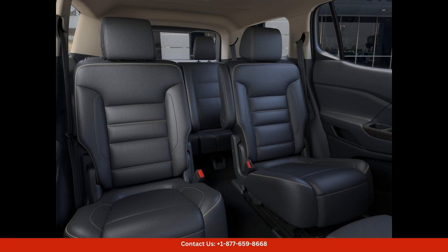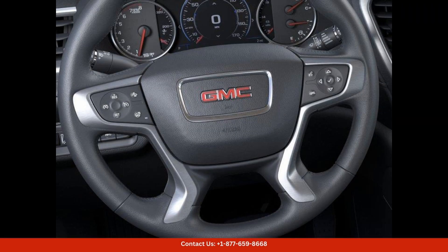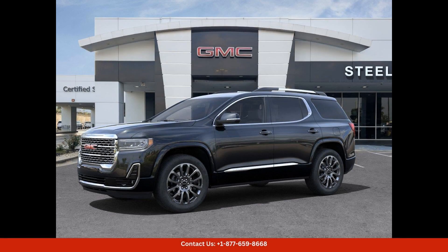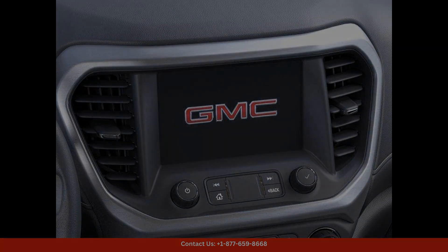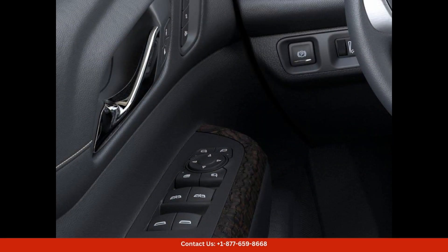Under the hood, this Acadia Denali is equipped with a powerful engine that delivers impressive performance and a smooth ride. The interior of the vehicle is spacious and comfortable, with premium materials and craftsmanship throughout. The cabin is also packed with advanced technology and convenience features to enhance the driving experience.